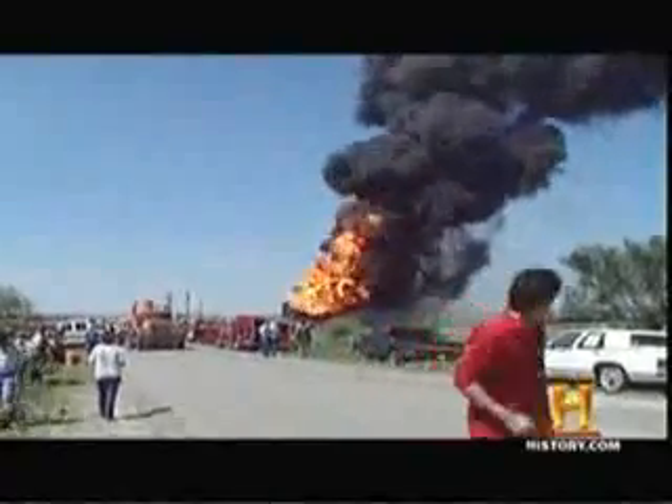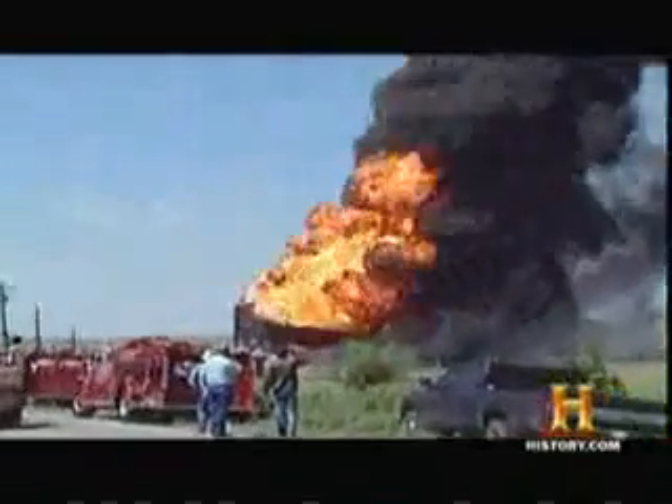Then an ominous rumble in the ground signals trouble in the air. I looked up and I said, oh my God. A Texas-sized explosion detonates in the desert — 210,000 gallons of crude has erupted into an 1,800-degree fireball that has people running for their lives.